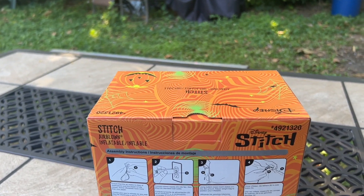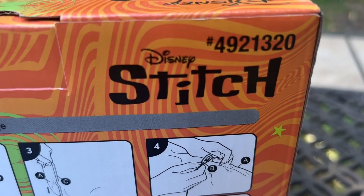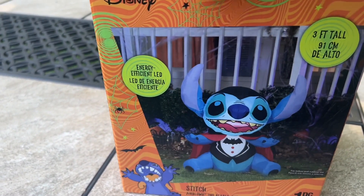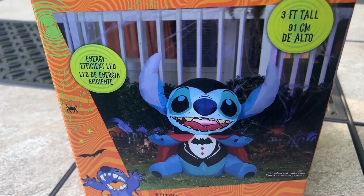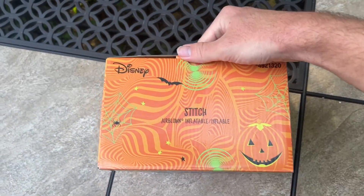As for Stitch in general, I don't know if they're going to have a Christmas Stitch, but they might — that might be pretty cool. I wonder what it would be dressed as. But this one is obviously dressed as a vampire, as you can see here. I do think that suits Stitch well, and it definitely looks really good in person.